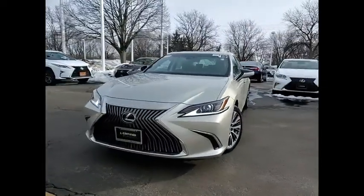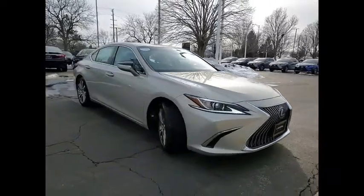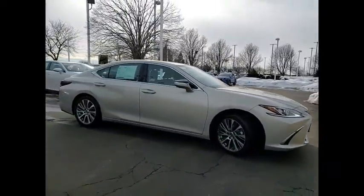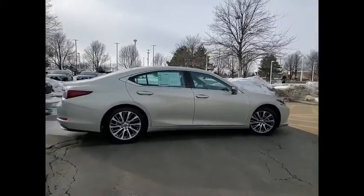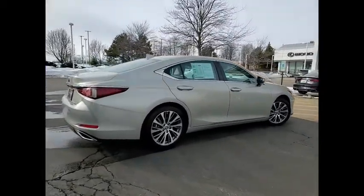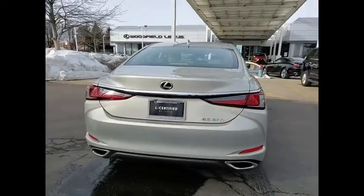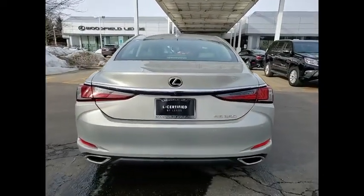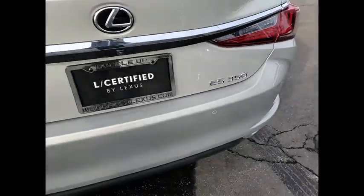Stop by and take a look at the 2019 ES350. The Lexus ES350 is a sophisticated combination of distinctive styling, luxury, and smooth performance. A 3.5-liter V6 engine propels the ES from 0 to 60 miles per hour in 6.8 seconds, and the countless standard interior features transport you to a new level of luxury and convenience.